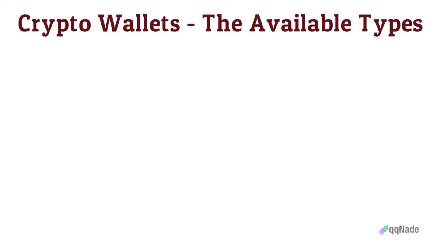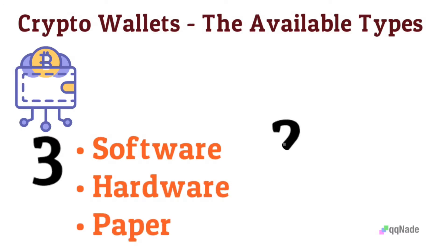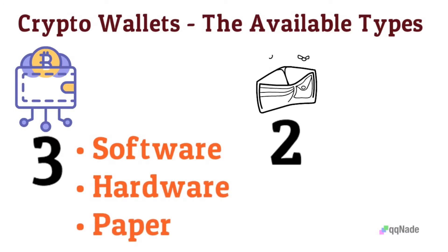There are three main types of crypto wallets available: software, hardware, and paper. These three types are classified under two major wallet categories, including hot and cold.